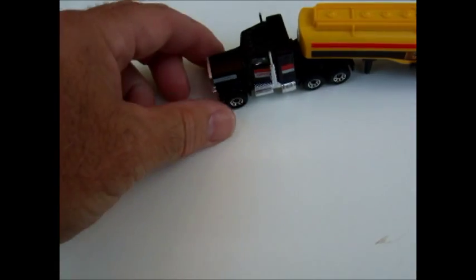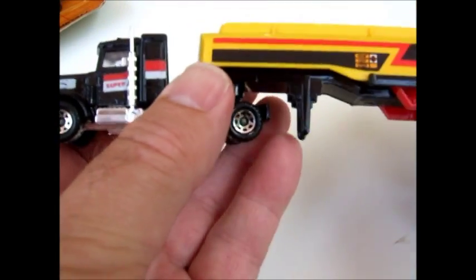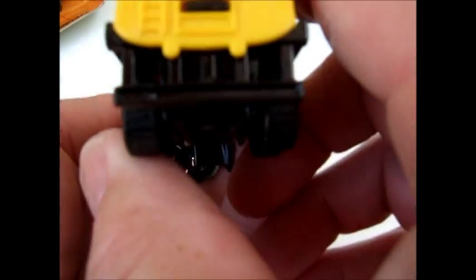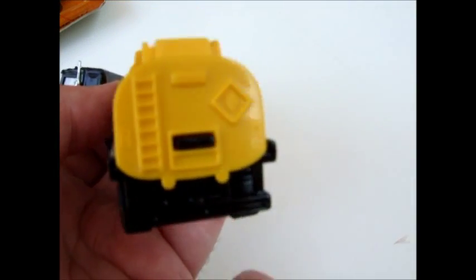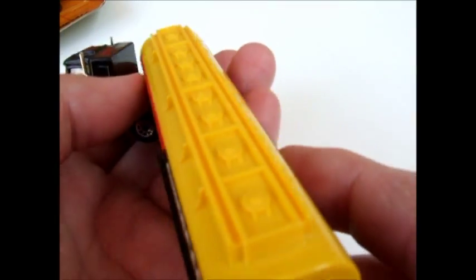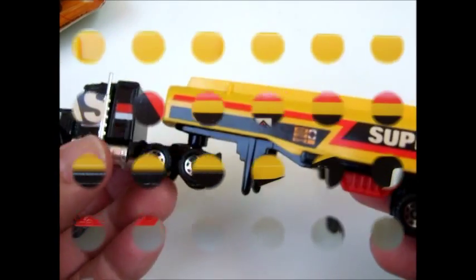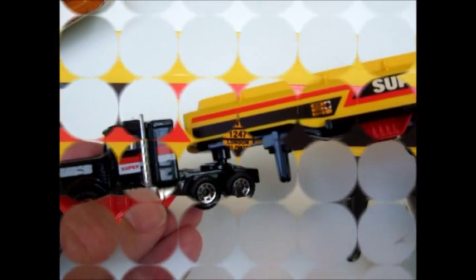These cabs were around for quite a while after their initial design. This one's kind of cool because it's pulling a tanker — a Super Gas Tanker. There's a little bit of detail on the back end, a ladder, and a flammable label. Nice color scheme.